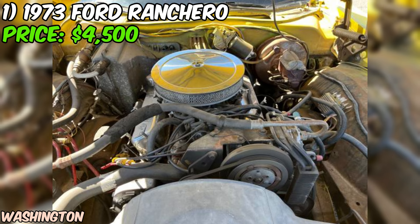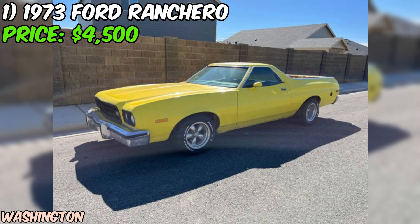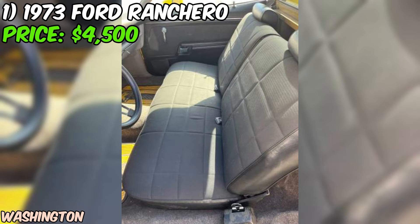One thing to note is that the seller is looking to sell this beauty as-is, so if you're interested, you might want to act fast. The Ranchero is also listed in Wenatchee, so keep that in mind if you're considering making the trip to check it out in person. All in all, this 1973 Ford Ranchero seems like a solid choice for anyone in the market for a classic ride with plenty of character. With its eye-catching yellow paint, spacious bed, and powerful engine, this Ranchero is ready to make a statement wherever it goes.